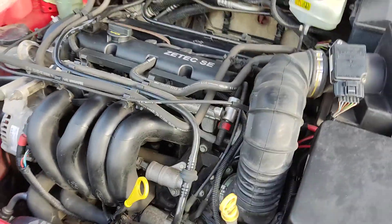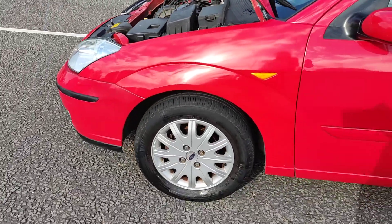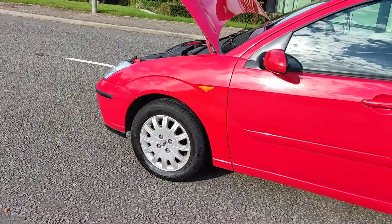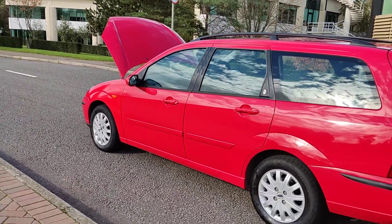Very nice and quiet engine with only 36,000 miles on the clock. Nice and clean alloy wheels with excellent tyre condition all around, very clean bodywork.